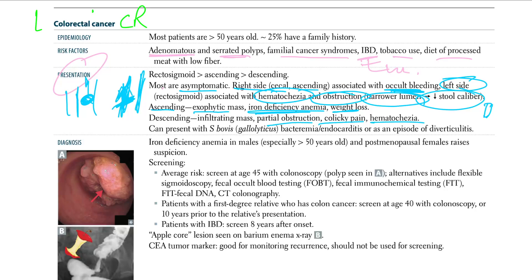CRC can also present with Streptococcus gallolyticus bacteremia or endocarditis. If a patient presents with endocarditis and the bug is Streptococcus gallolyticus, you should think about CRC and perform colonoscopy. Episodic diverticulitis is another associated presentation.